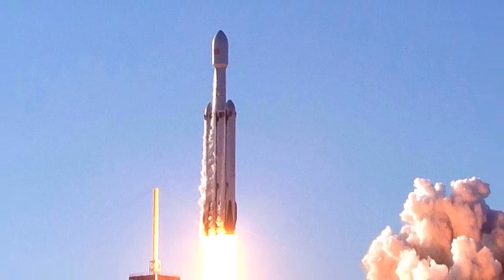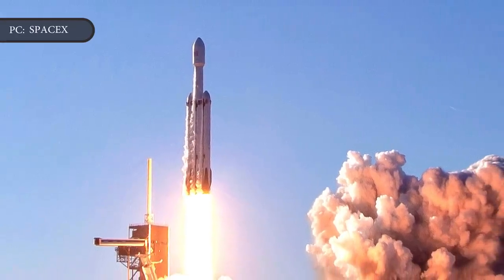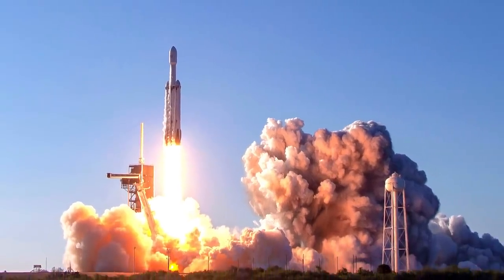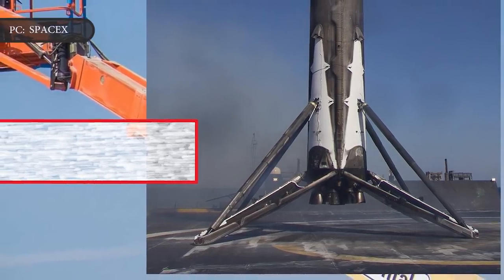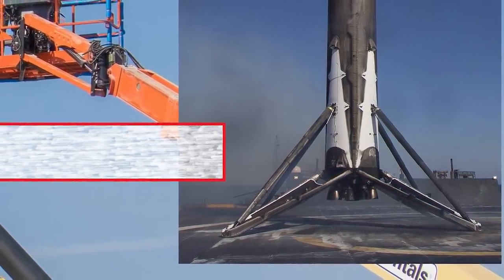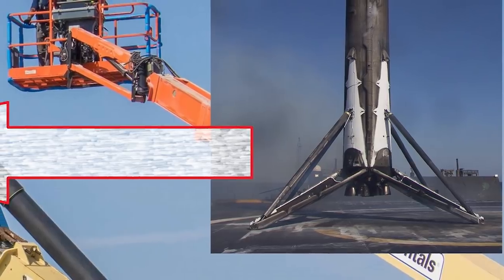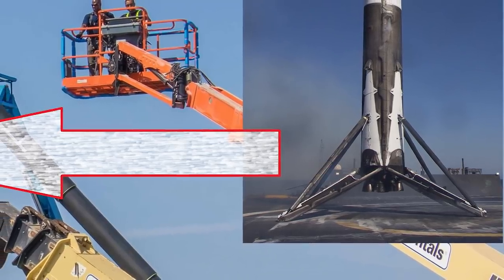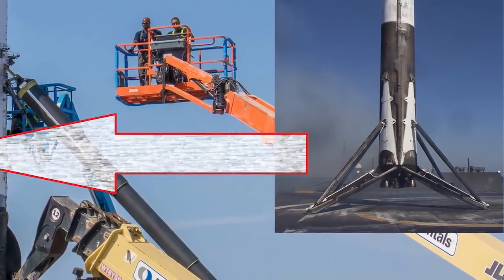However, both side cores — Block 5 boosters B1052 and B1053 — are flight-proven, having successfully completed their first launches and landings on April 11, less than 70 days ago. SpaceX's current record for booster turnaround time is 71 days, set in June 2018, while the Block 5 upgrades record stands at 74 days, set in October 2018. If the STP-2 launch holds strong on June 24, B1052 and B1053 will simultaneously tie SpaceX's Block 5 turnaround record.